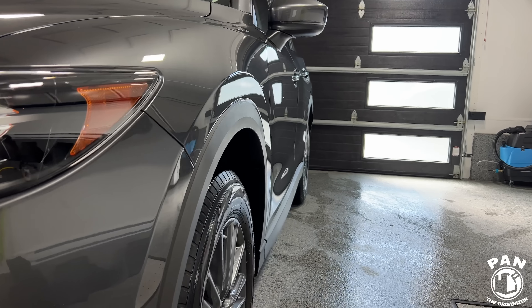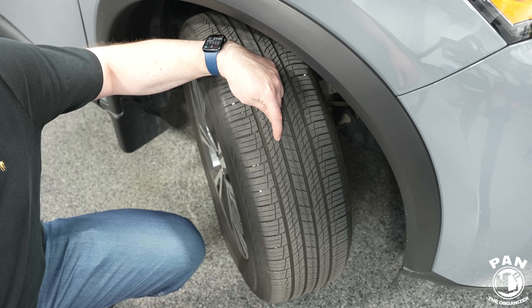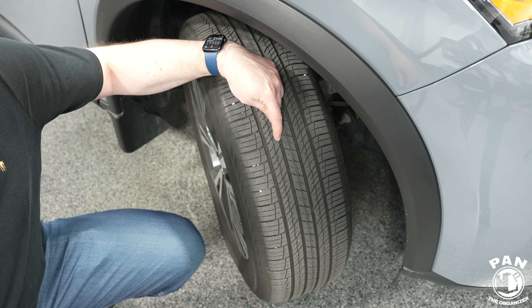I have a tutorial on my channel linked in the description if you want to see just how simple it is to apply. It comes in a very sleek and modern box with everything you need: a foam applicator block, a microfiber towel, a few micro suede applicators that you wrap around the foam block, and some nitrile gloves to protect your hands while detailing. Avalon King always offers great deals to Pan the Organizer viewers — if you're watching near Black Friday, they have a massive sale from November 21st through November 31st. Check the links in the description for all the details.